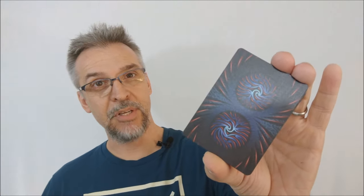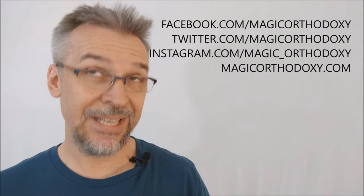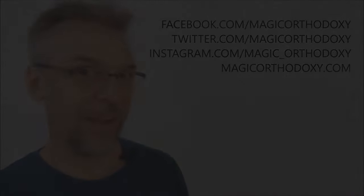That is my review of the Nocturnal Deck from Collectible Playing Cards. As always, we ask that you like this video so other people can find it faster. We also ask that you subscribe to this channel so that you can stay up to date on the latest in cards and card magic. If you want to follow me on social media, I'm at facebook.com/magicorthodoxy, twitter.com/magicorthodoxy, instagram.com/magic_orthodoxy, and you can always find more content at magicorthodoxy.com. Thanks. Bye.